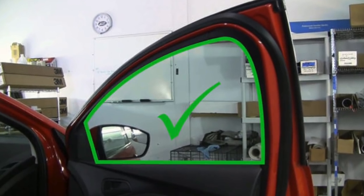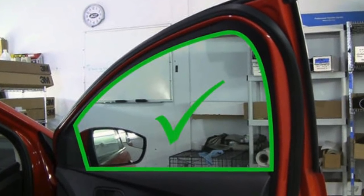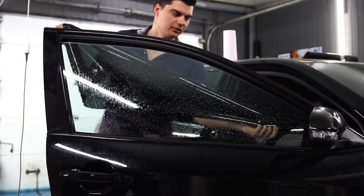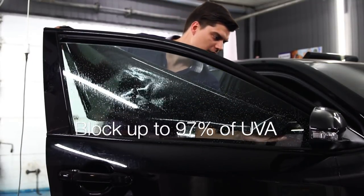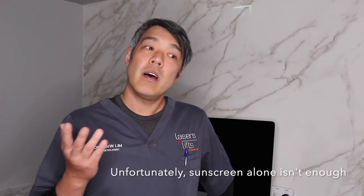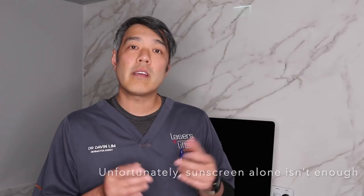So obviously in the best case scenario, you're in the car, the windows are up, and you're using sunscreen. What else can you do? Well, there are tints that manufacturers produce, and you can go to a tint shop and they will apply the tint for you. A clear coat tint can actually attenuate up to 97% of UVA. Normal window tint can attenuate 80% to 90%. So there are things you can do to decrease the amount of sun exposure in the car.